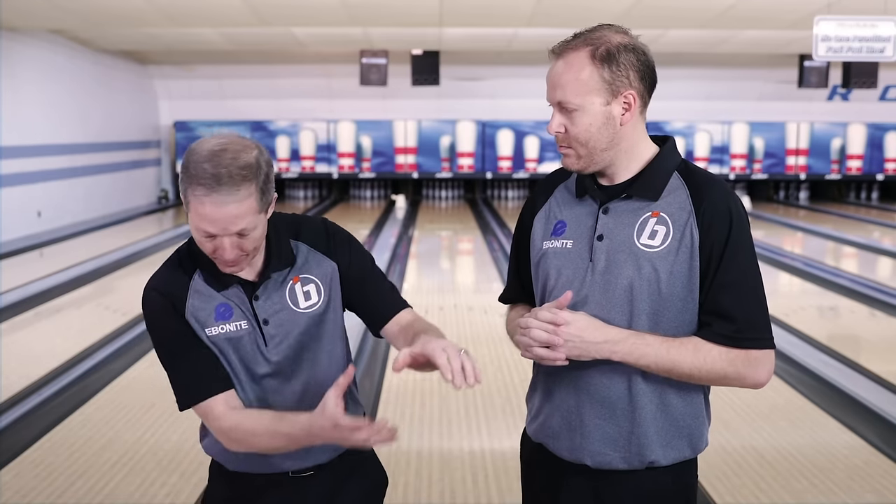That 24-inch span really helps your timing and gets you going. We saw it from the pros and from the folks we were working with today. It's truly the secret, and it's doable for any player. Take the effort out, let the ball swing the arm. And that zone right there — if you can develop that 24 inches — it takes care of the entire game.